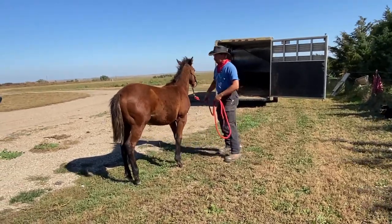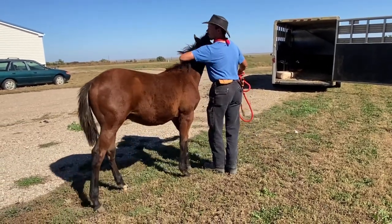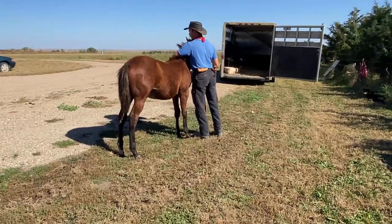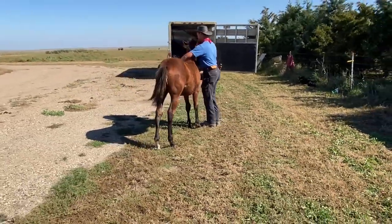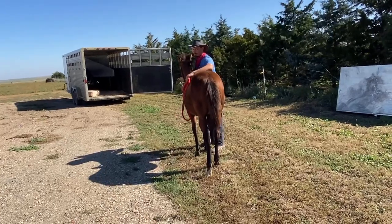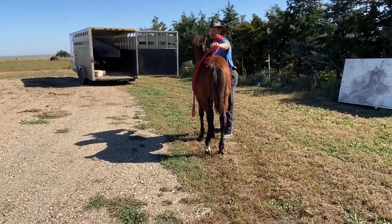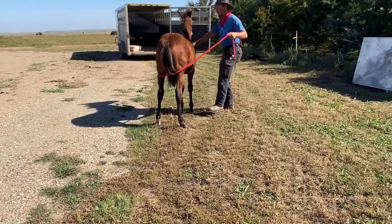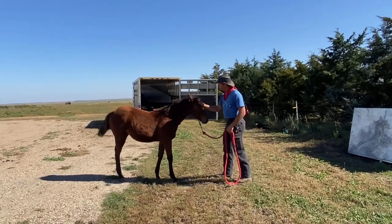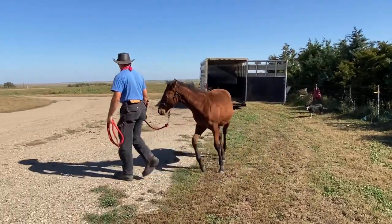Seth kind of let him make his own choice there. At first Seth was pushing his head away and trying to get him to follow the feel, but then he just bent him around by the rope and let him figure it out on his own. If he had done that in the very beginning it would have been a mess, but he's gradually giving this colt an opportunity to think for himself and follow the feel. He'll do it on both sides before calling it a day. This colt is much better swinging around to the left as expected, and he's had a tougher time on his right side, but it'll get better with more work.